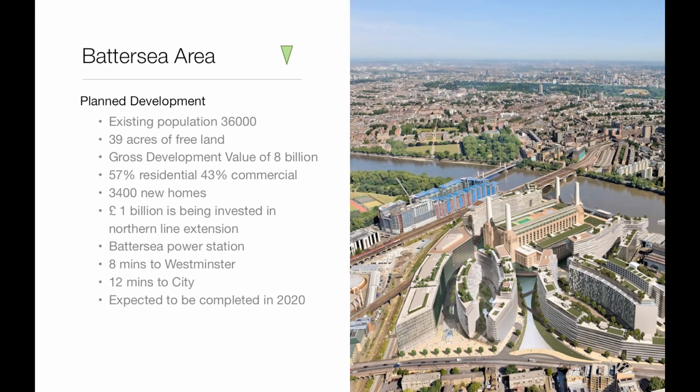The Battersea area has a population of 36,000 and 39 acres of free land. The government is converting the land into a new residential and commercial centre in London. One billion pounds is being invested in the Northern Line, allowing people from Battersea Station to travel to Westminster in 8 minutes and the City in 12 minutes. This is expected to be completed in the next six years.